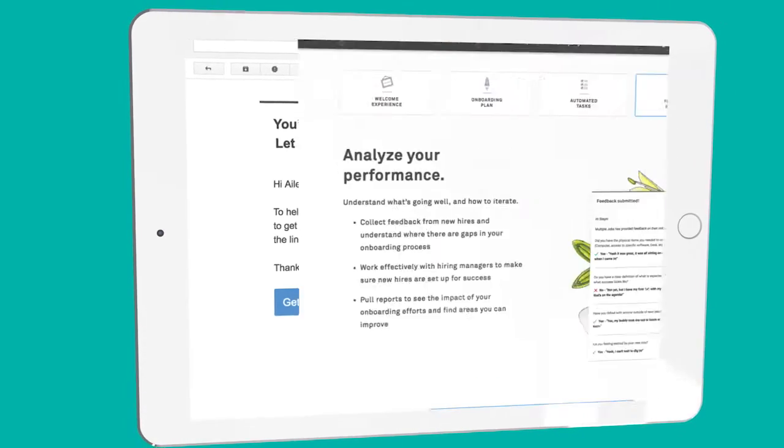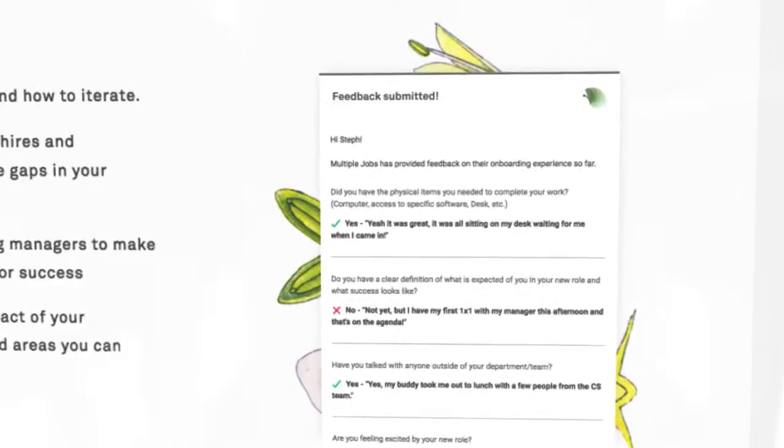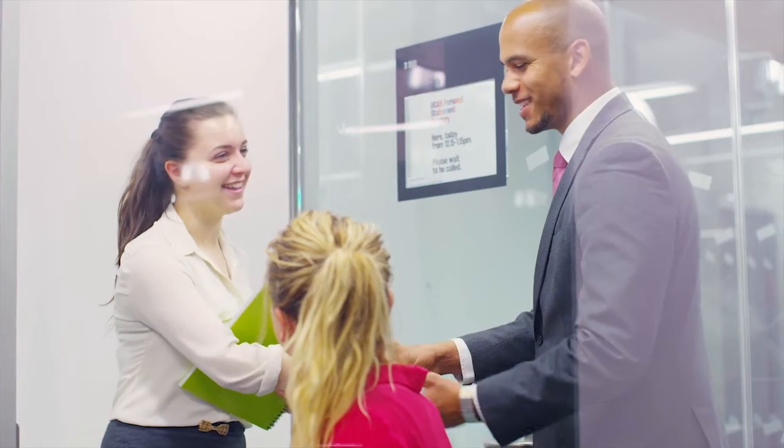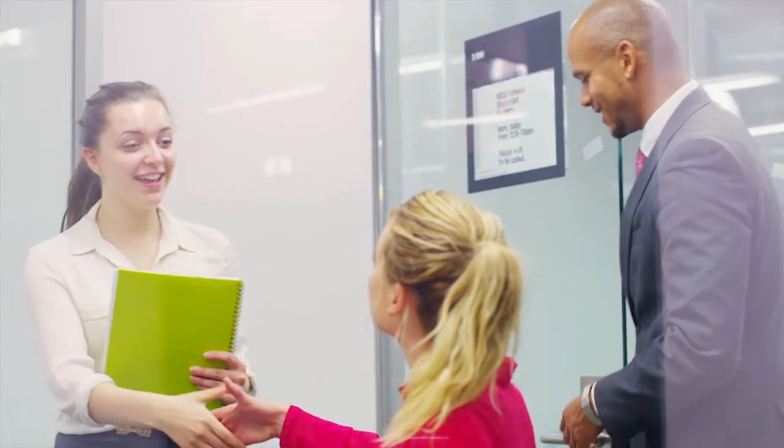And with feedback and reporting, companies can locate and repair gaps in their onboarding process using feedback collected from new hires. Greenhouse onboarding allows companies to start new hires easily and effectively, while ensuring future onboarding efforts excel.